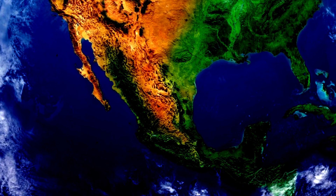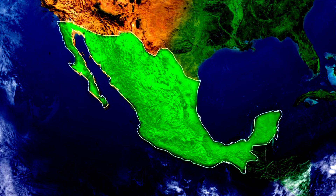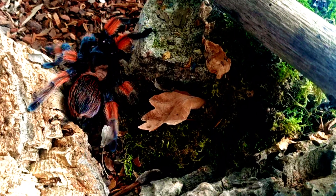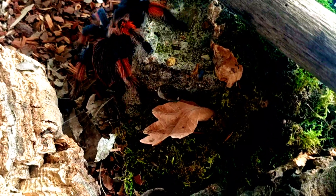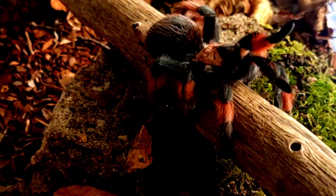The Brachypelma hamorii tarantula is native to Mexico, where it can be found in a variety of habitats including dry scrubland, rainforests, and deciduous forests. These tarantulas are typically found on the forest floor, where they dig burrows to hide in during the day and hunt for prey at night.